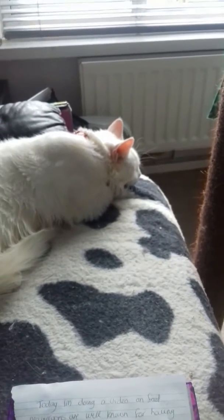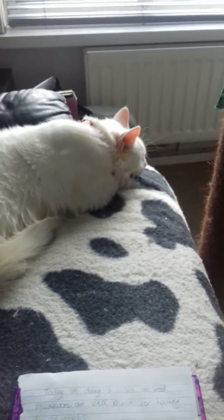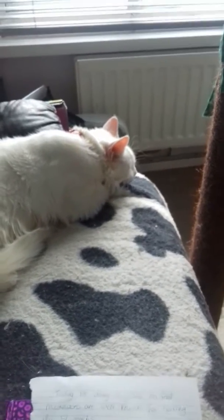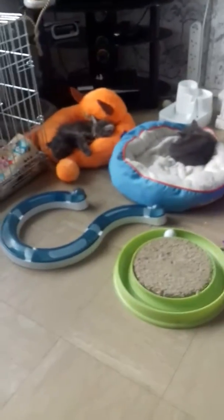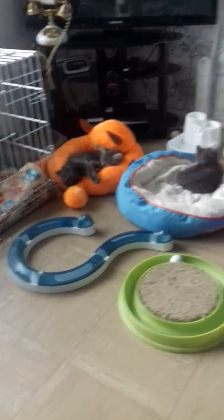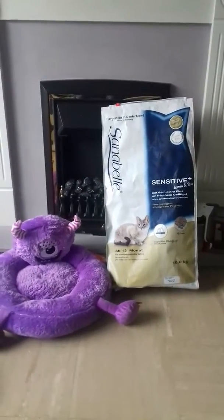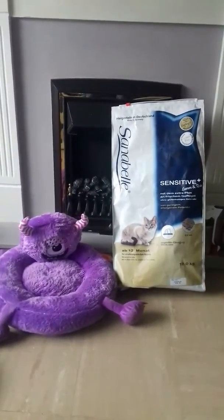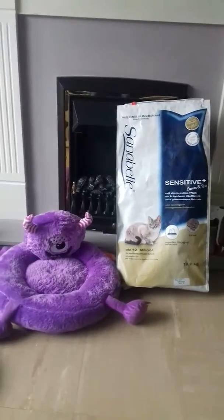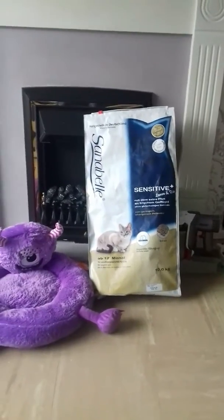So I asked around and I asked a woman that brought one of my kittens what she was feeding her cat on. She told me to go to zooplus.co.uk and she buys Sanibel for her cat. So I went on Zooplus and for a 10kg bag of Sanibel Sensitive Lamb it's £26.99, but for two 10kg bags it's £50.00, so I buy two 10kg bags.